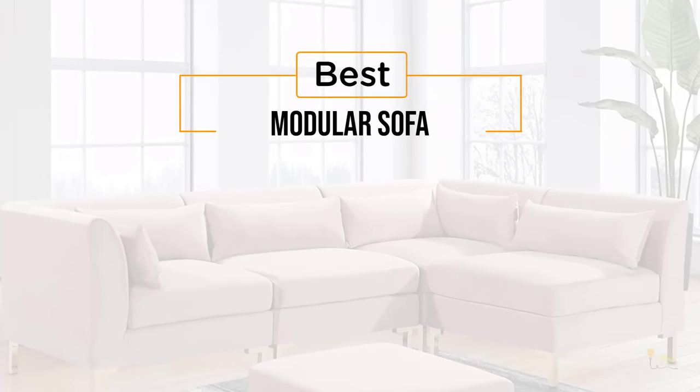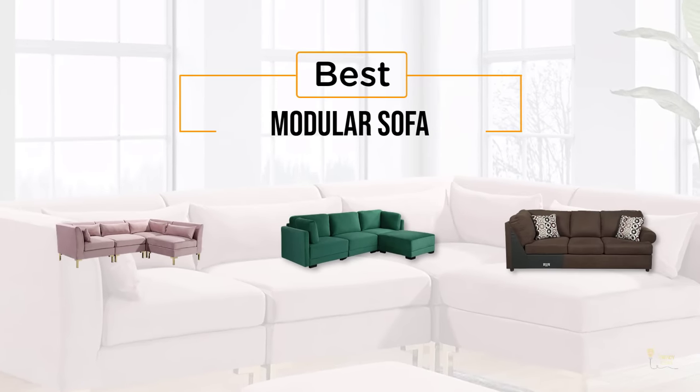If you are looking for the best modular sofa, here is a collection you have got to see. Let's get started.